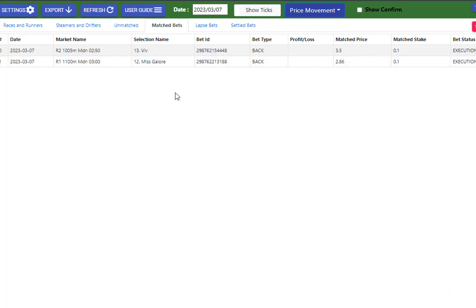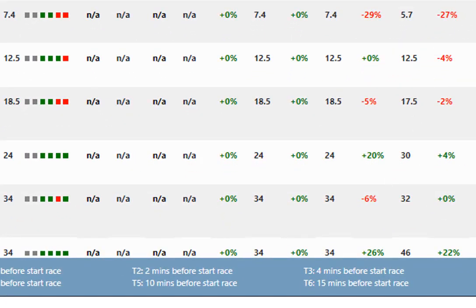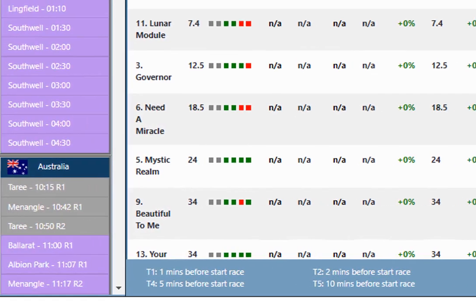Obviously you can set the stakes as high as you want. You've now got one-click betting on Racing Price Monitor and also on Greyhound Price Monitor. So you can look at the movement of the horses. And as you know, if you've got Racing Price Monitor, all these T-points can be changed. You can see I've got T6 — this point is at the price 15 minutes before the off, right through to T1, which is one minute before the off.